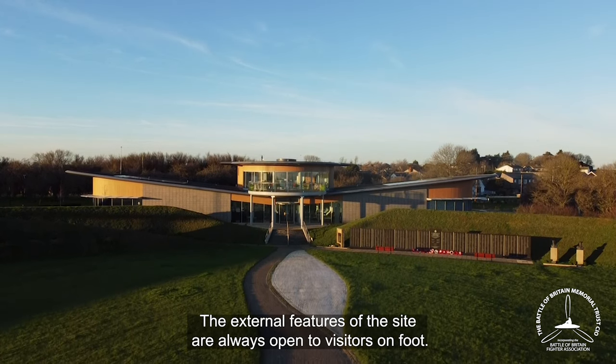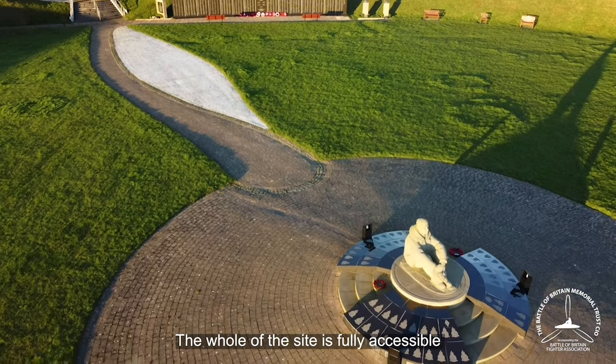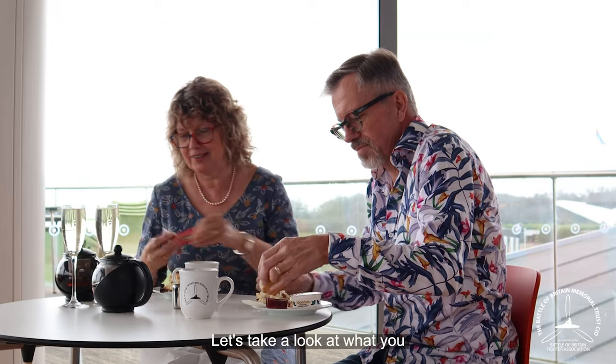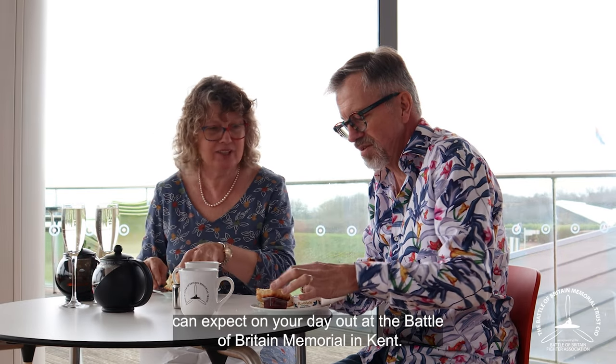The external features of the site are always open to visitors on foot. The whole of the site is fully accessible and we welcome visitors with a disability. Let's take a look at what you can expect on your day out at the Battle of Britain Memorial in Kent.